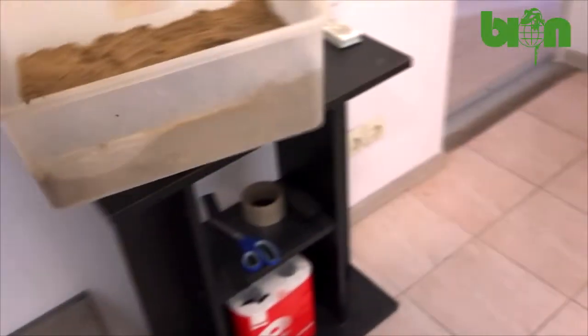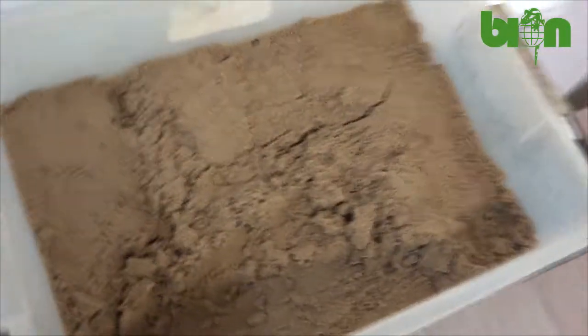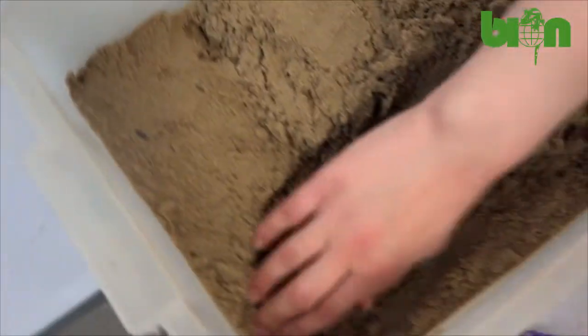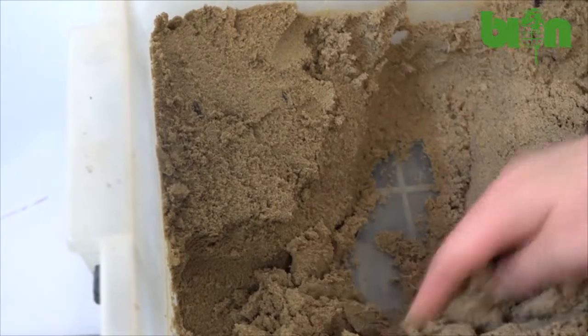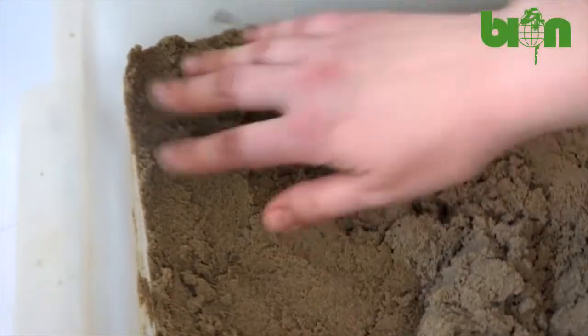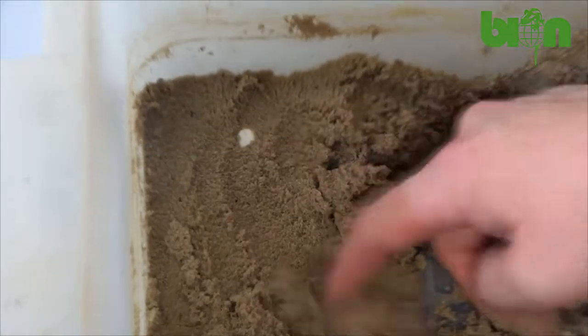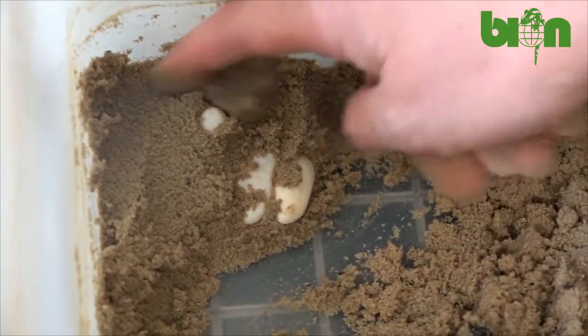I know that the nest is here, so we are calmly and slowly trying to find it in order not to harm the eggs. So the first one is here, and the next one... Yesterday I saw four eggs, but probably there are more of them.